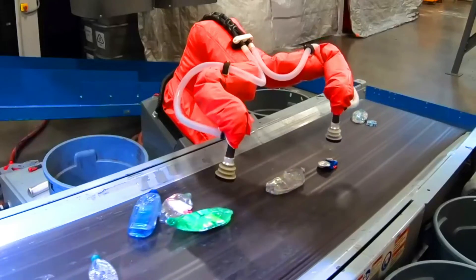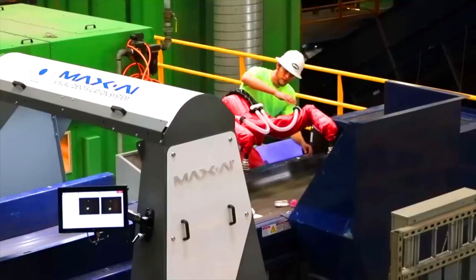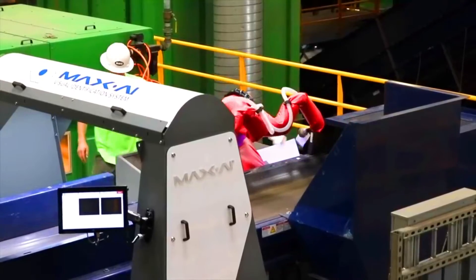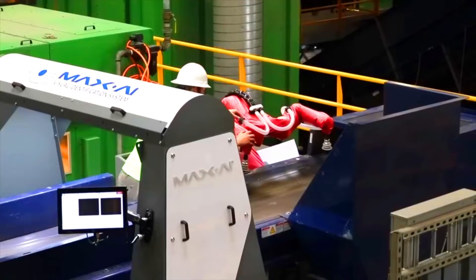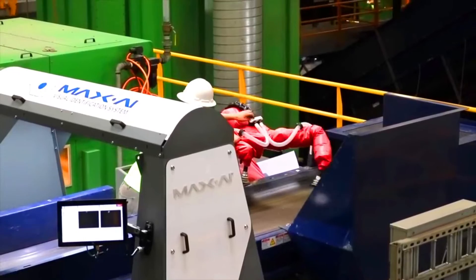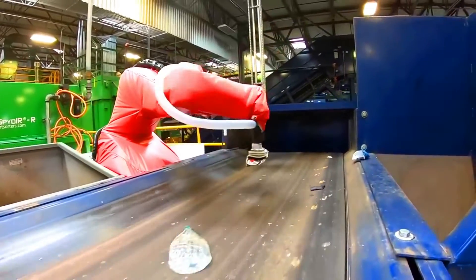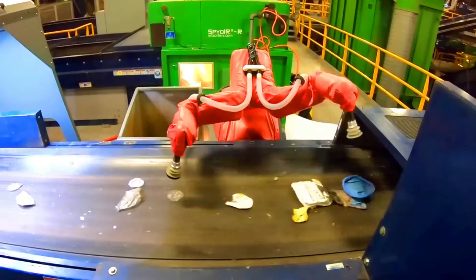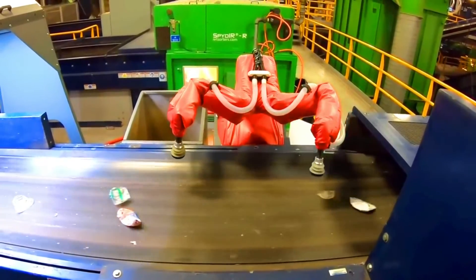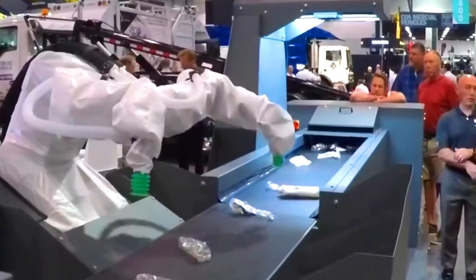Max AI offers a number of advantages over traditional waste management methods. It is more efficient, accurate, and cost-effective than traditional methods. It can also sort over 100 different materials, including plastic, paper, metal, and glass. Max AI is accurate to 99%, which means that it can recover more materials and reduce the amount of waste that goes to landfills.